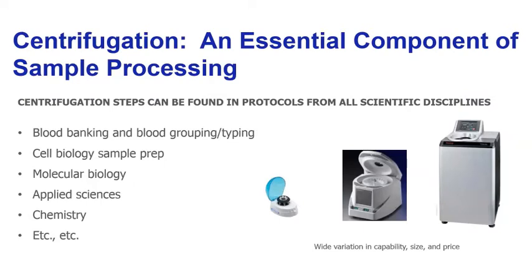As any attendee of a laboratory automation conference will know, centrifugation is very ubiquitous in sample processing workflows in many scientific disciplines — from blood banking to cell biology to chemistry and applied sciences. You really don't have to look very hard to find a protocol or workflow that requires centrifugation in some way. The way centrifugation is used is almost as varied as the different kinds of centrifuges themselves, from a quick desktop centrifuge to a several-hour, many-thousand-G spin in an ultracentrifuge. There's a wide variety of capabilities, sizes, and prices when it comes to centrifugation.